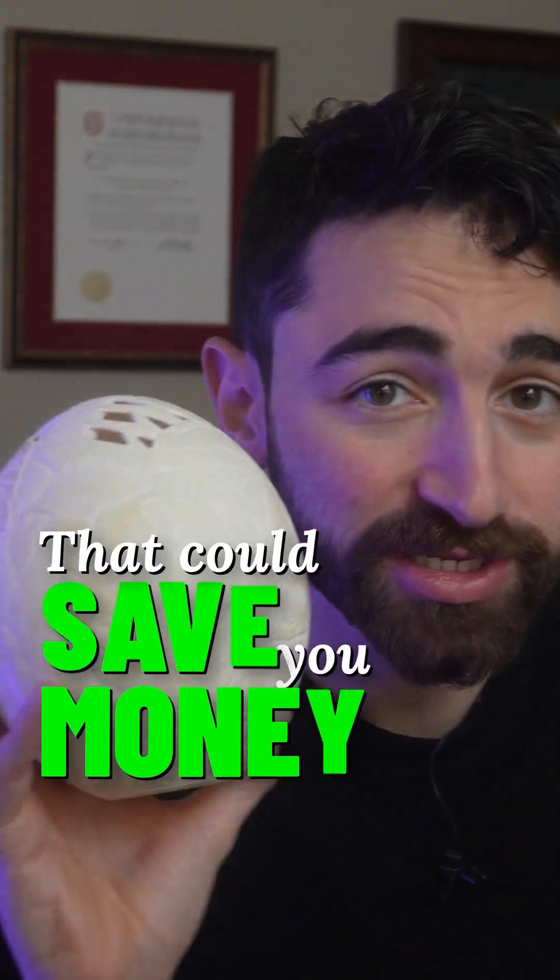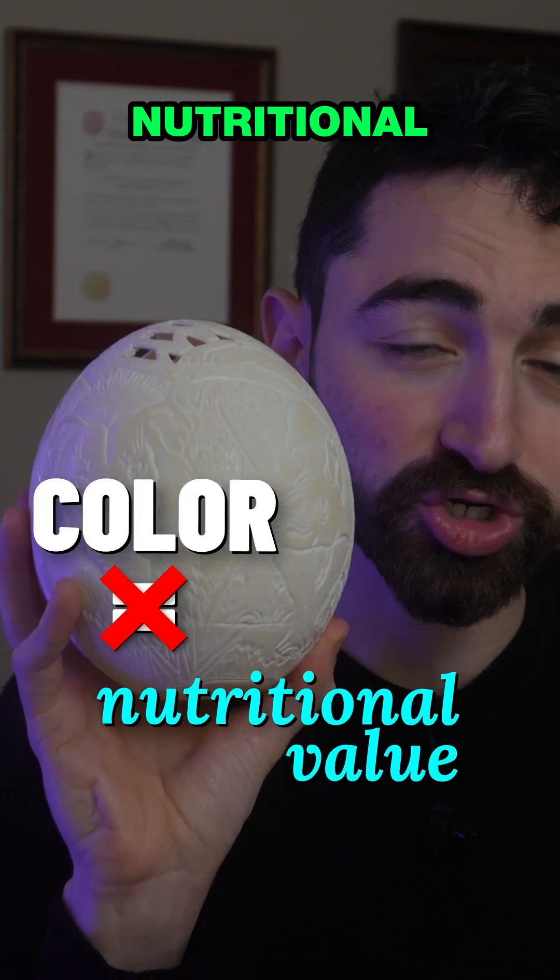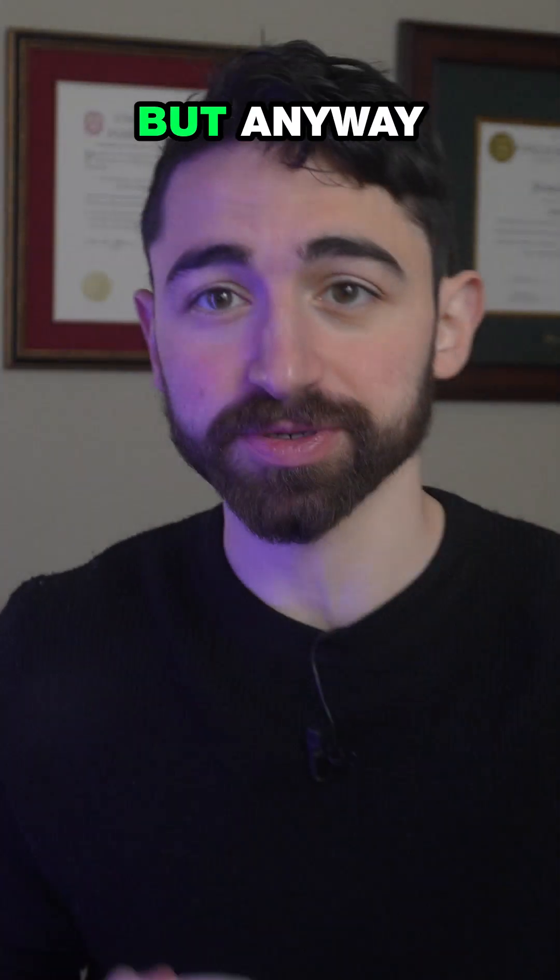Here's a common egg myth that could save you money. The color of an eggshell tells you nothing about its nutritional value. The size does — this is from an ostrich — but anyway.